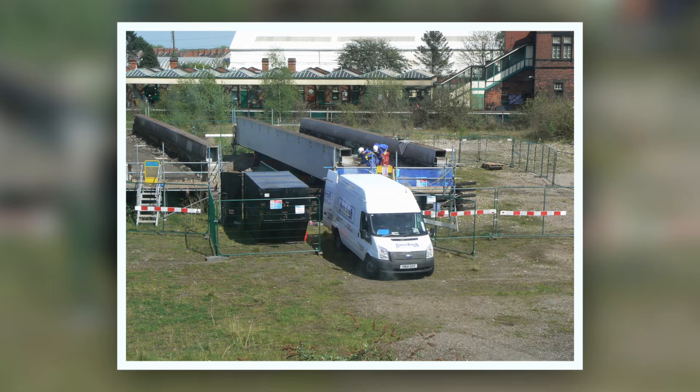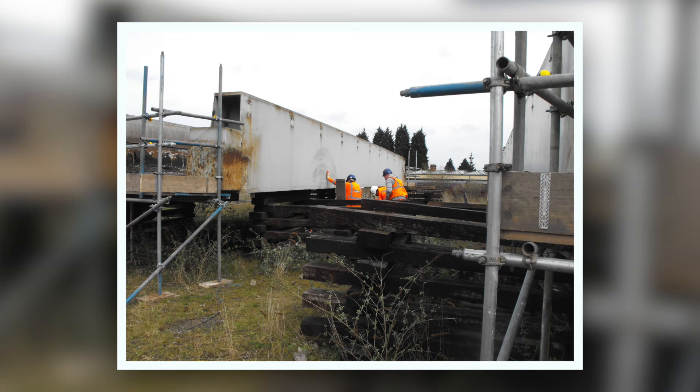They were not quite the right span, and they were skewed — but skewed in the wrong direction. So whilst they had potential for reuse, it wasn't going to be a simple case of just picking them up and putting them down; they would have needed quite a bit of refurbishment as well.